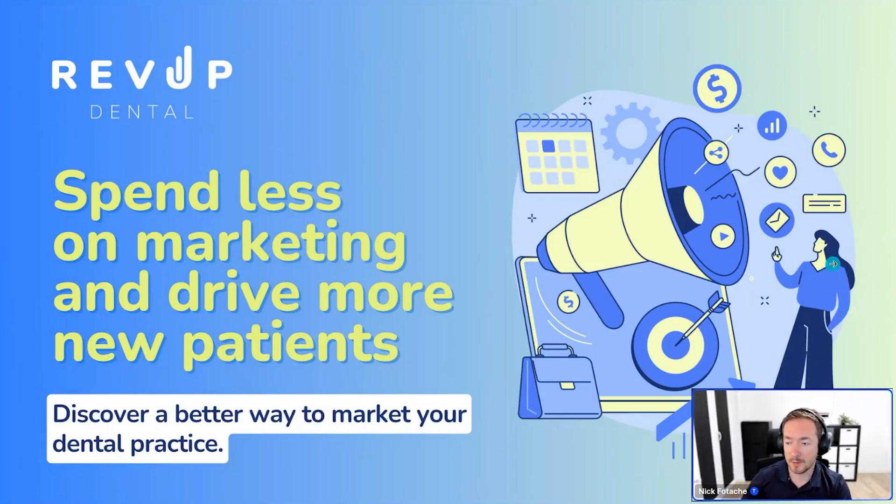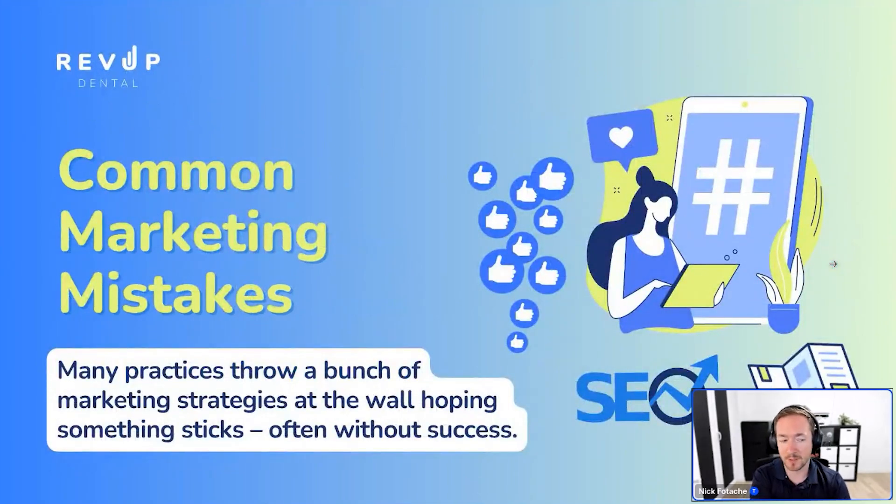If you follow what I show you in this webinar, you can actually reduce your marketing spend over time and attract more patients — and better quality patients too. So let's dive in. First, let's talk about some common mistakes we see a lot of practices make. We work with hundreds of offices across the US and Canada and typically see the same patterns with every new office.